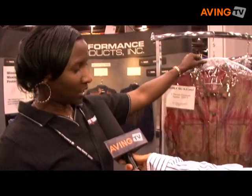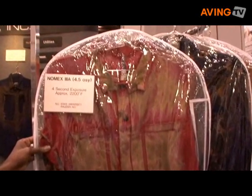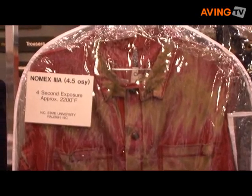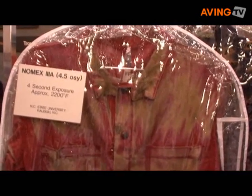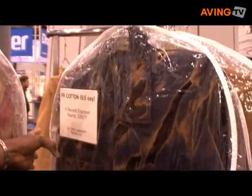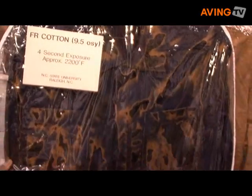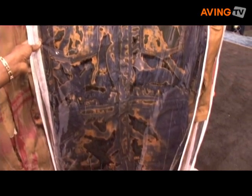What you see here in the demo is the Nomex — when it's exposed to flame, the Nomex garment tends to shrink up and it gets very brittle, and you can see that in the length of the garment on the display. Back here is the FR treated cotton flame resistant garment. It's a heavier weight garment — it's actually nine ounces.